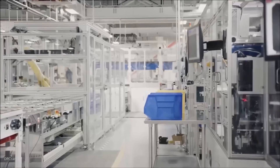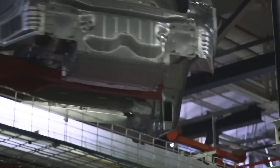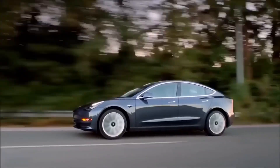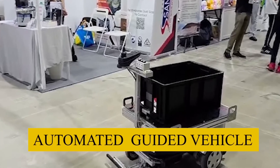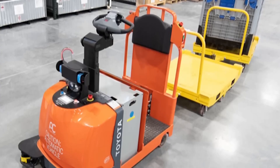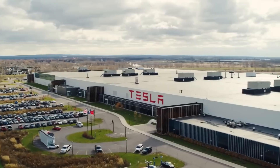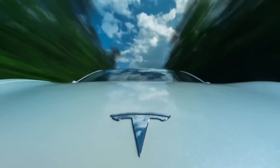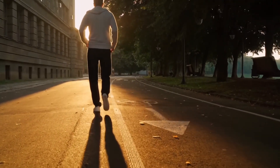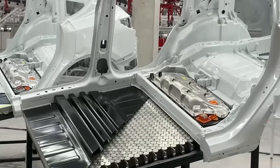Elon Musk once vowed to hit 20 million cars a year by 2030, though the latest Impact Report quietly dropped that line. Investor Day slides still flaunt a global giga network stretching from Mexico to India — each factory a copy-pasted modular unit. Even at a tempered 10-million-unit goal, Tesla must triple today's output and add six gigafactories in five years. Lock demand targets, design modular capacity, and deploy it worldwide before competitors finish their first blueprint.